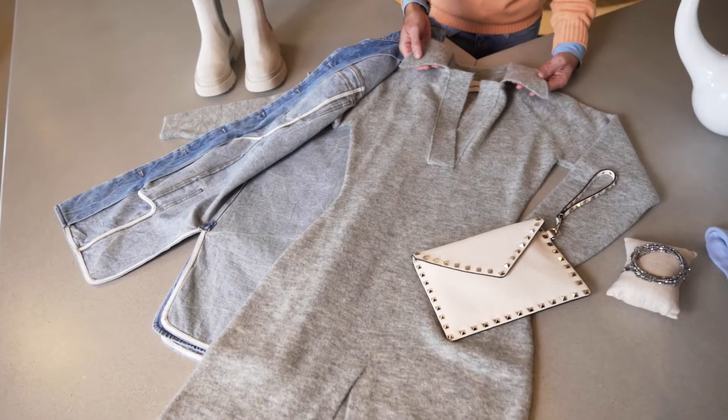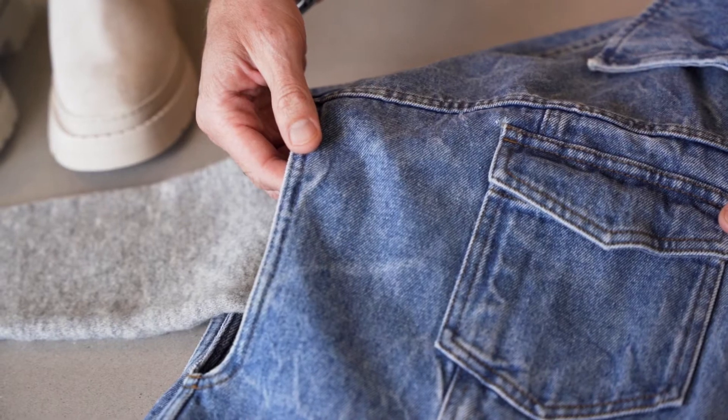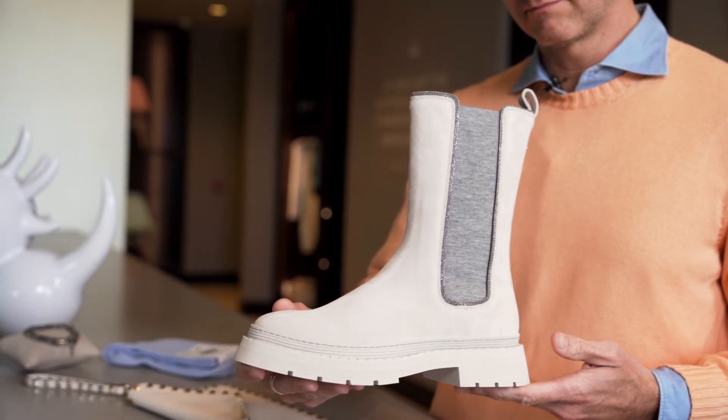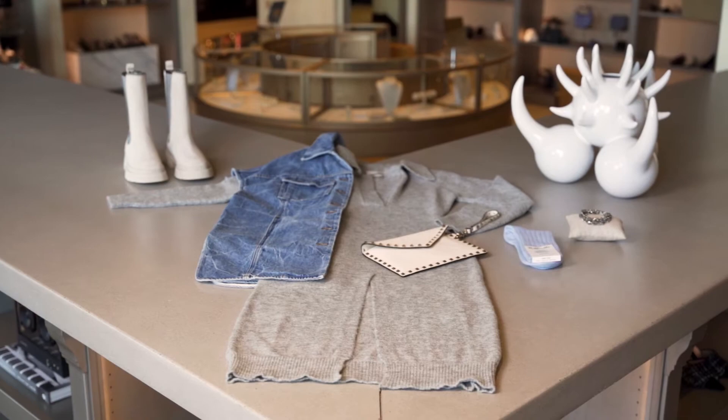This Nanushka knit dress has this beautiful collar line. I love the throwback 80s acid wash. And these absolutely magnificent lug sole boots from Brunello Cucinelli. A piece like this is great for the crazy swings in temperature which London is known for.